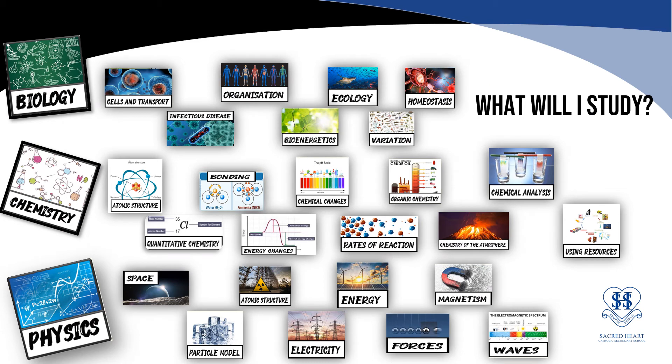There are 25 topics that make up the science curriculum and all pupils will study all of these topics. The majority of these topics have already been introduced and pupils will build on prior knowledge to gain a deeper understanding.